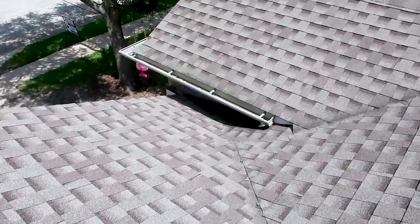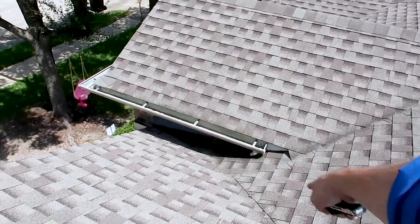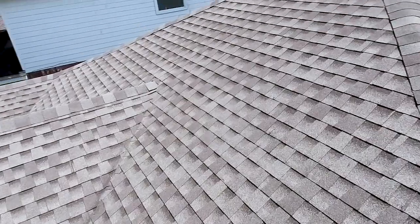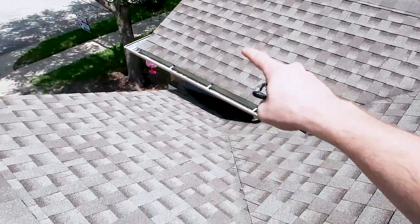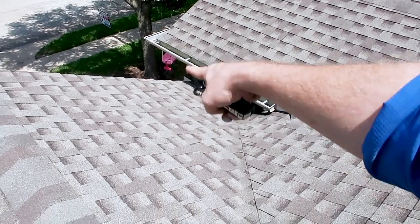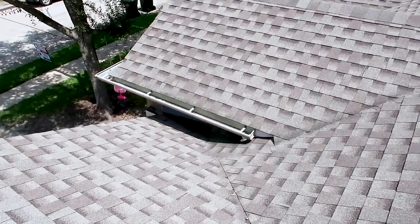The next area with roofs: anywhere water funnels together, you want to pay special attention to in the attic area — it's an easy area to find water leaks or improper flashing design. I'm not saying there's an issue right there right now, but as a home inspector, these are the high-traffic water areas you want to pay attention to.